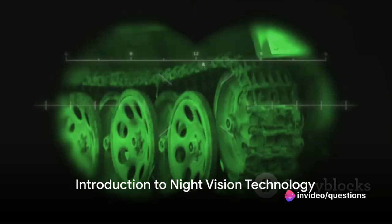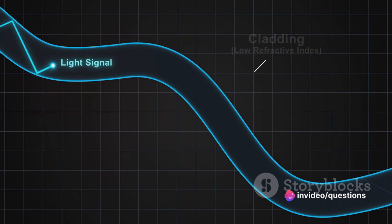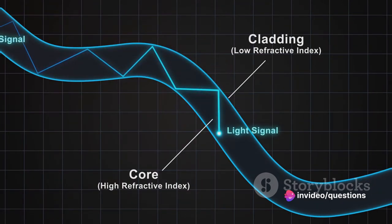Ever wondered how a pair of night vision goggles can transform the dark into a world full of vivid detail? Like a superhero with the power to see in the night, this remarkable technology brings the unseen into clear view. But what exactly makes this possible? The answer lies in the fascinating science of light and our understanding of the electromagnetic spectrum.